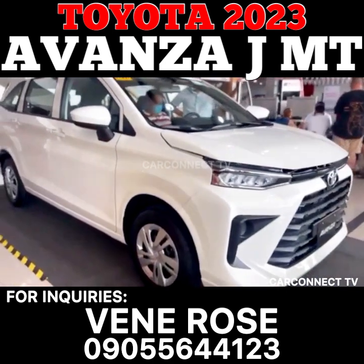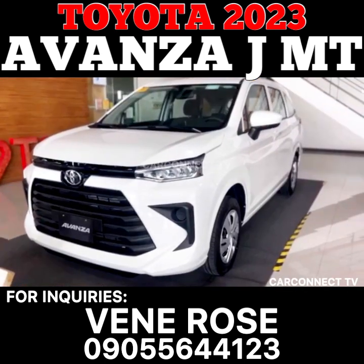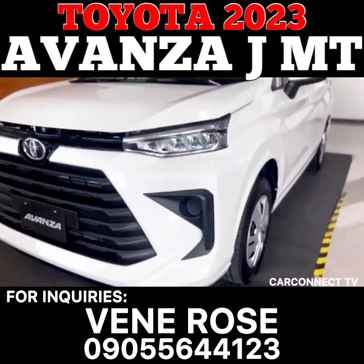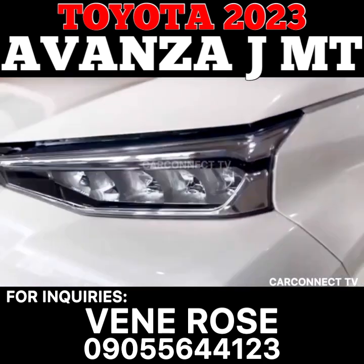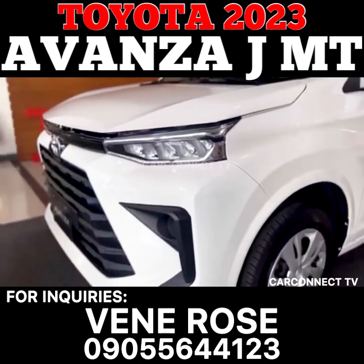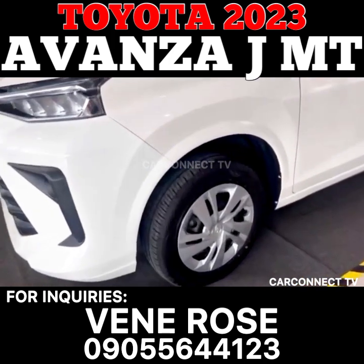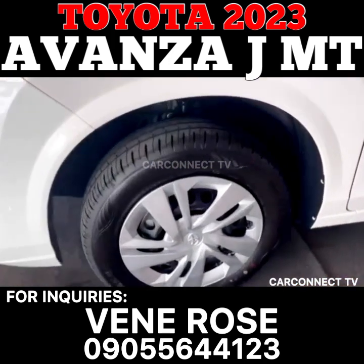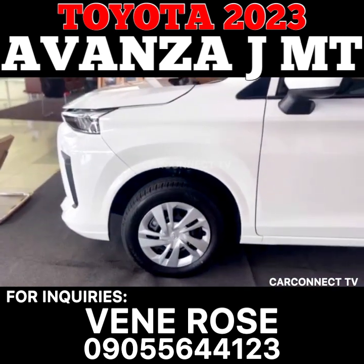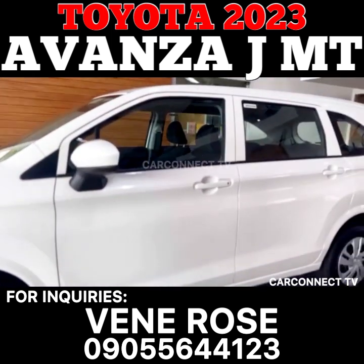Overall, the Avanza 1.3JM-T is an excellent option for those who are looking for an affordable family car that is both practical and stylish. With its spacious interior, fuel-efficient engine, and range of safety features, this car is sure to provide a comfortable and safe ride for all passengers. Whether you're driving around town or heading out on a long road trip, the Avanza 1.3JM-T is a reliable and dependable vehicle that you can count on.